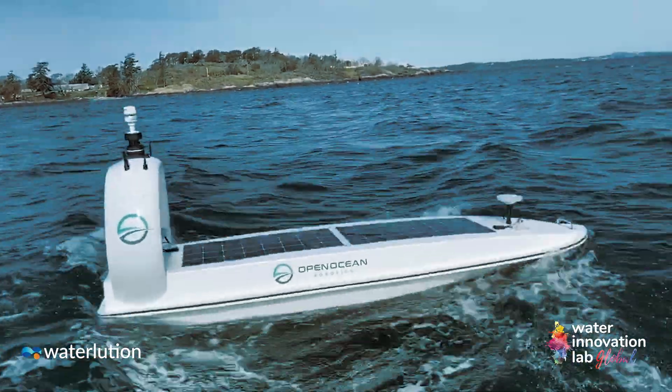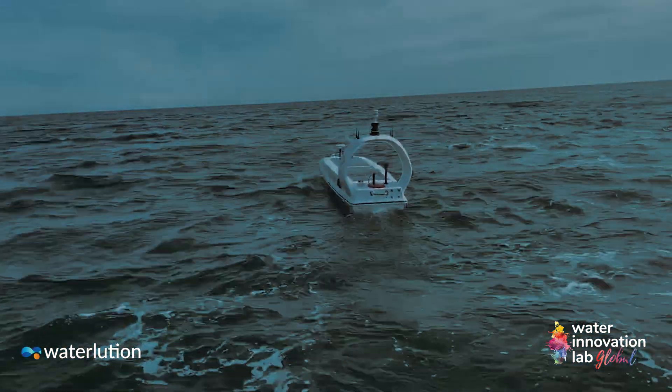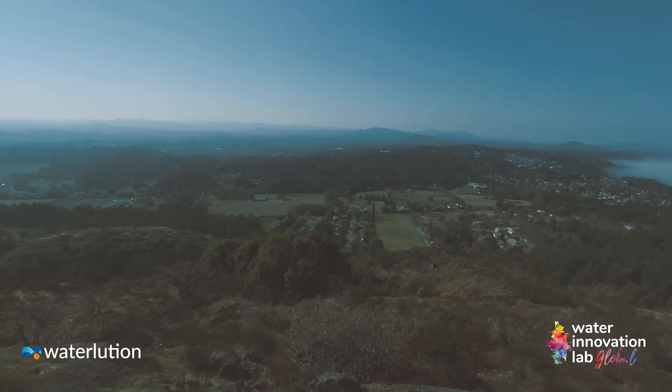The Data Explorer can travel non-stop for a year, always on and always collecting information, transforming how we research and protect our oceans.